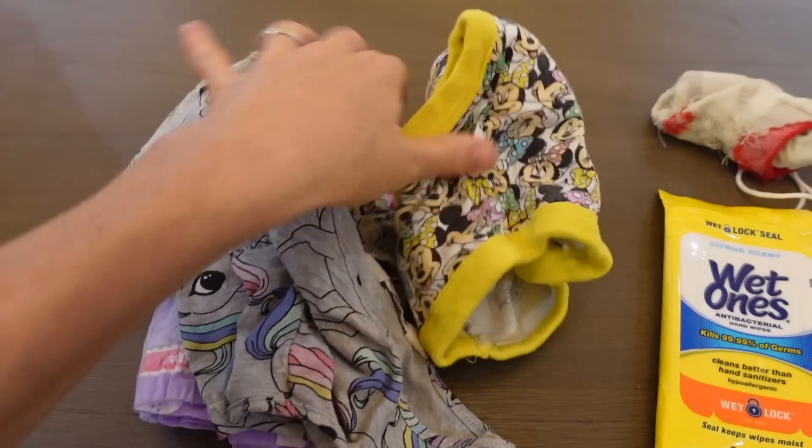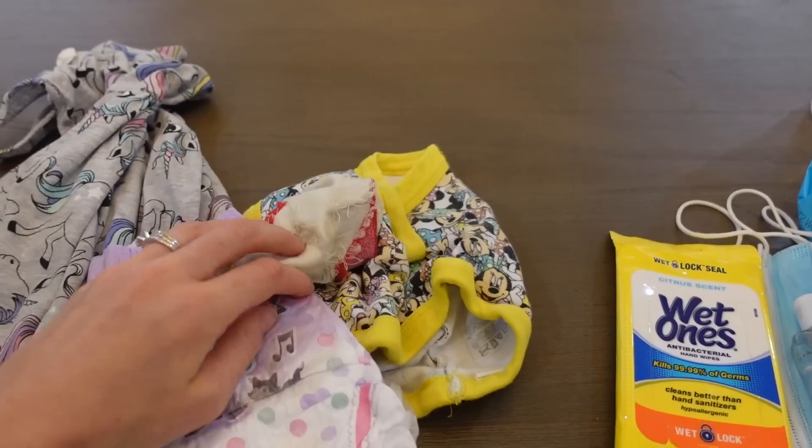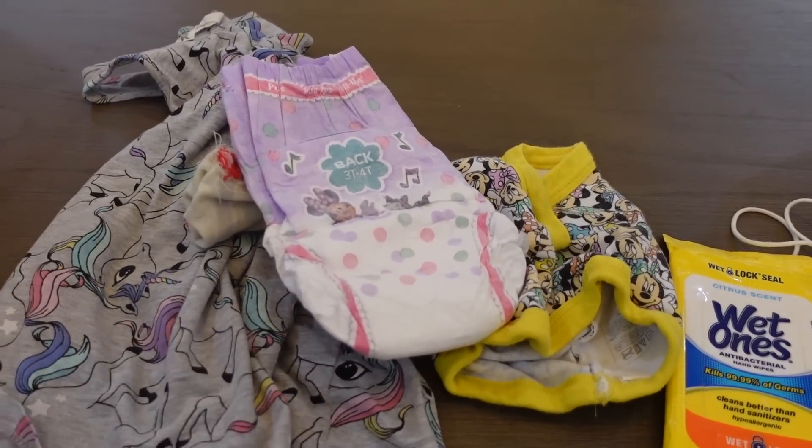Now let's get to the essentials — what I always have in my car no matter what, even if it's just a trip to Target. I always have a change of clothes for Layla Jane especially, because we're on the tail end of potty training and she still has some accidents. So I keep an extra pair of pull-ups and undies, and I always have clothes and socks just in case she spills or if we're going somewhere she might need socks.